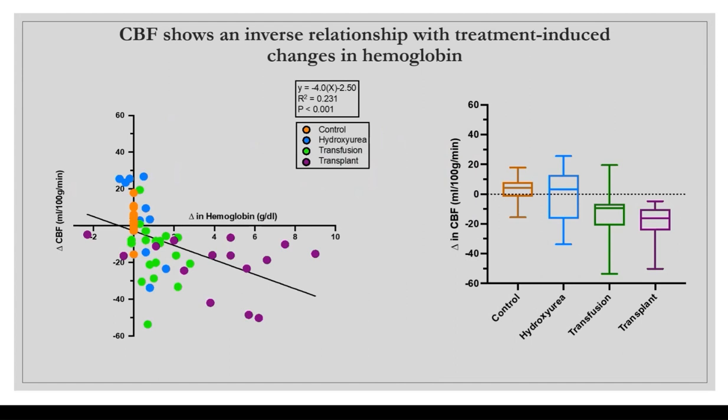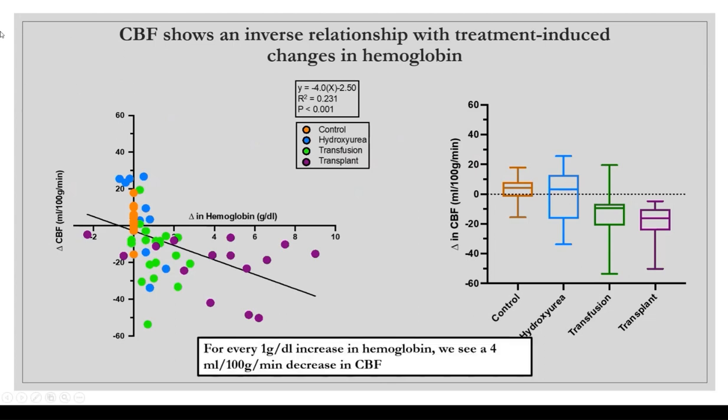We also examined the relationship between cerebral blood flow and changes in hemoglobin. On the X-axis are increases in hemoglobin, and on the Y-axis are changes in CBF, with controls in orange, hydroxyurea in blue, transfusion in green, and transplant in purple. As hemoglobin increases, CBF decreases. The key finding is that for approximately every one gram per deciliter increase in hemoglobin, we see a four milliliter per hundred grams per minute decrease in CBF.